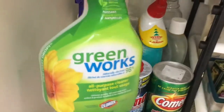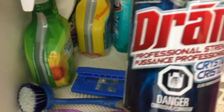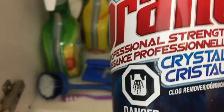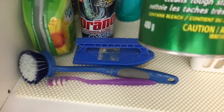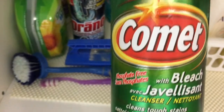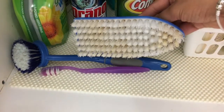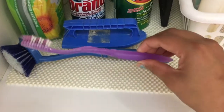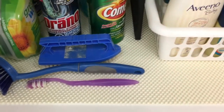In front is an all-purpose cleaner which is my favorite. This is a clog remover — no matter how hard you try to keep your hair away from the drainage, they still get in. There is also some bleach, and here are all my brushes which I use to clean. Yes, this is an old toothbrush which I'm using for cleaning purposes.